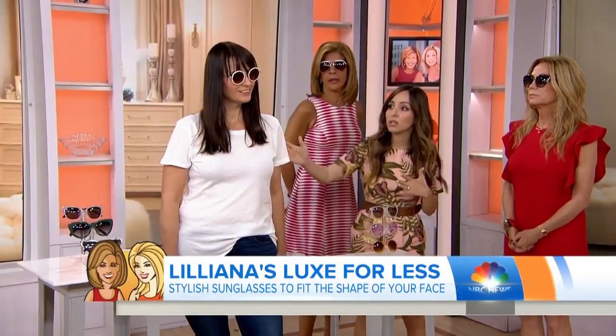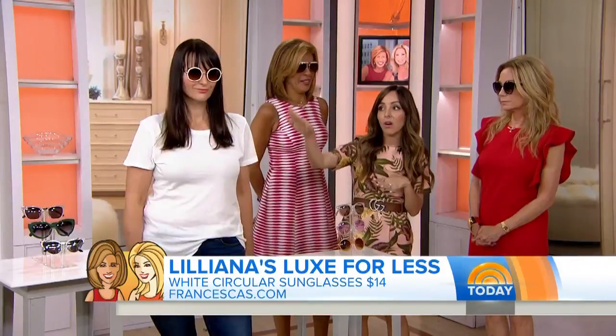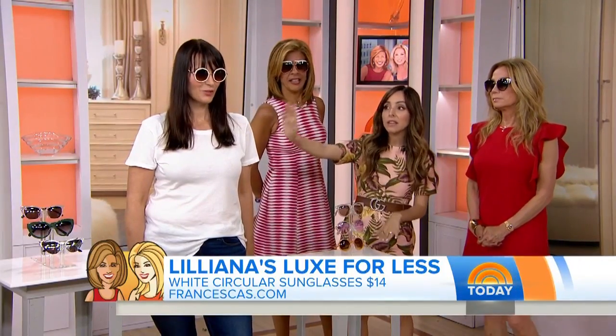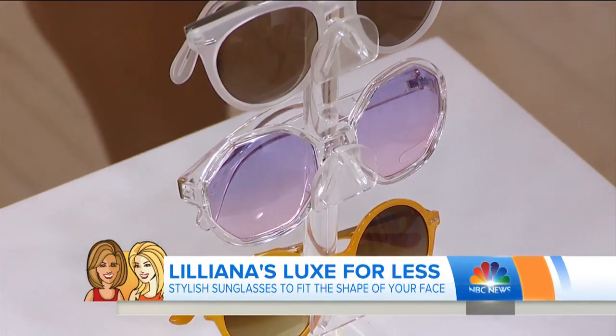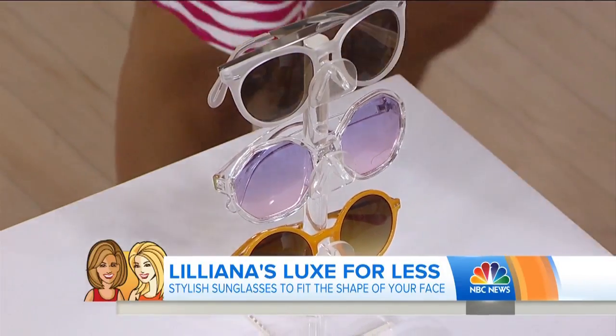Now let's talk about a more square shaped face. If you have a square shaped face like Nora here, you have straight lines down the side of your face and a bit of an angular jawline. For that, you want to go for a round shape — and right now these are very, very stylish in this color too. These are available at Francesca's Collections and you can also find really fun styles at Nordstrom. So round lenses for a square face — exactly, the opposite.